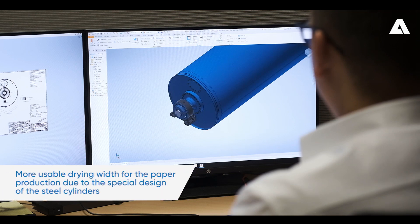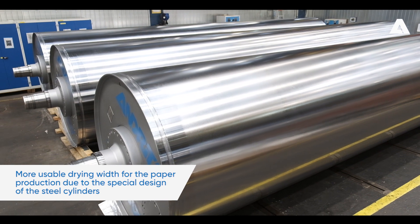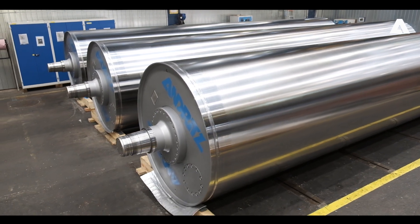The fourth one is production. Due to the special design of our cylinders, we can use them much wider for the drying of the paper sheet, and therefore we have a much higher production rate possible. For more information, please don't hesitate to contact us.